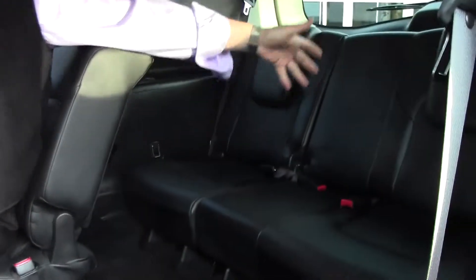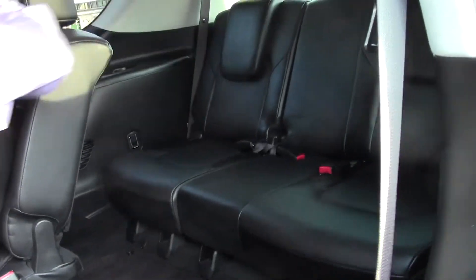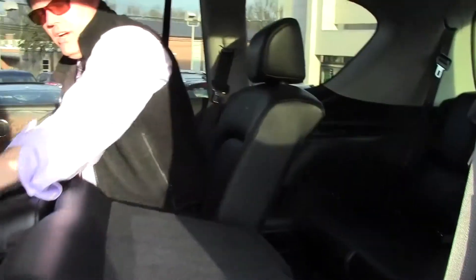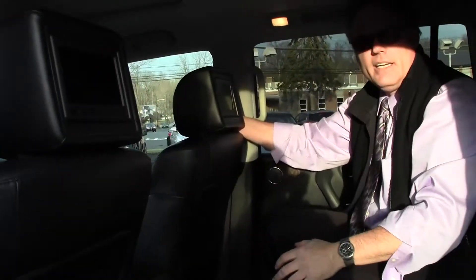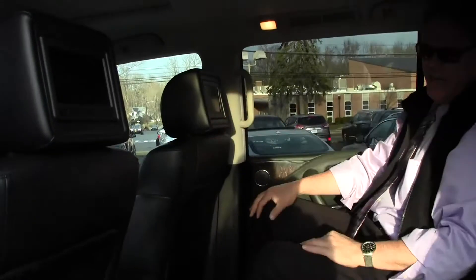Speaking of kids, if they want to jump in the back, it's easy — the seat folds up and the kids jump right in the back. Also particularly appealing is the rear-entertainment DVD headrest for the kids. How nice is that?